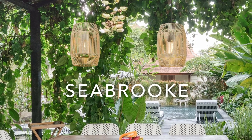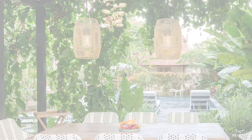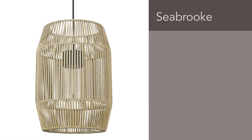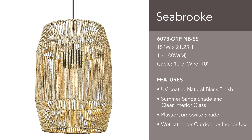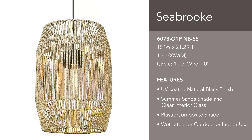Seabrook is a wet-rated indoor and outdoor fixture with an attractive transitional look. Clear glass sits behind a large woven shade made of plastic composite. The two shades protect the light source and add durability. A layer of UV coating prevents the natural black finish from rusting or fading.